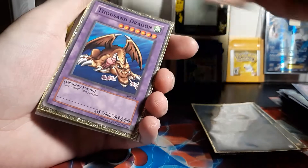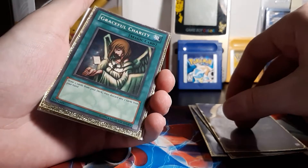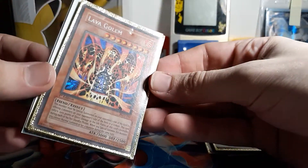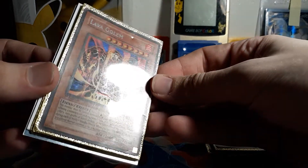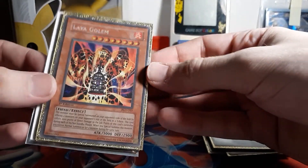O2 and Summon Skull. Yep, Thousand Dragon. I saw this wasn't First Edition after I saw that. That's really expensive, but that's First Edition. Graceful Charity — holographic. Lava Golem — First Edition. Can you see that? Oh yeah, do you see that? That sucks, man. That's First Edition too. Man.